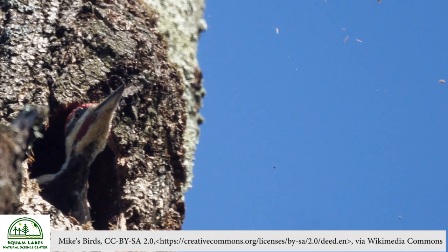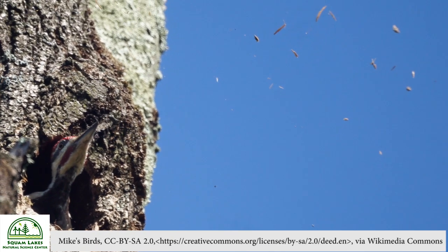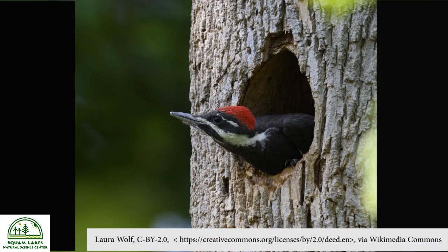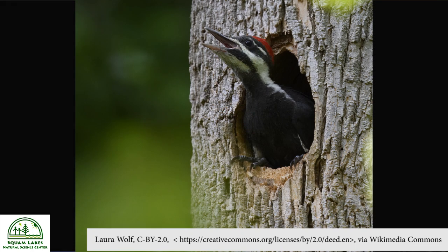Pileated Woodpeckers use trees in many ways, including for nesting. The male does the majority of the work — he excavates the nest cavity in a dead tree, which may take three to six weeks to complete. He may dig down 10 to 24 inches into the trunk, and the inside of the nest just has a few leftover chips from excavation. That inside of a tree trunk seems like a safe spot, tough for predators to access. The female lays three to five eggs and incubates them for about 15 to 18 days. Once the chicks hatch, both male and female care for the offspring for about 24 to 31 days.